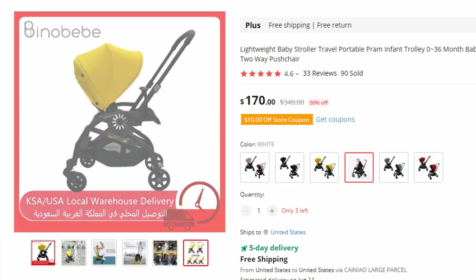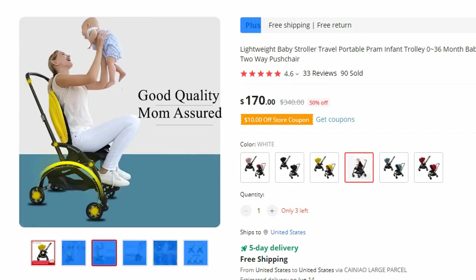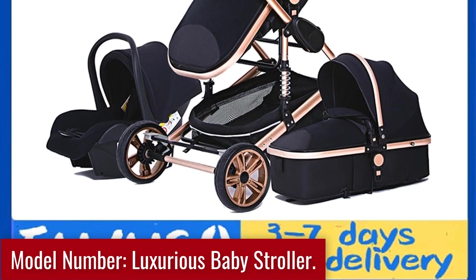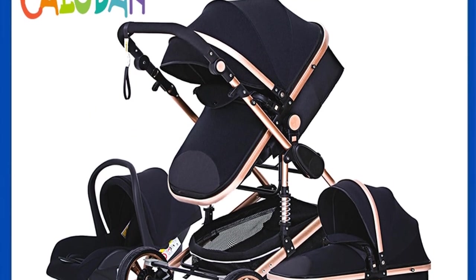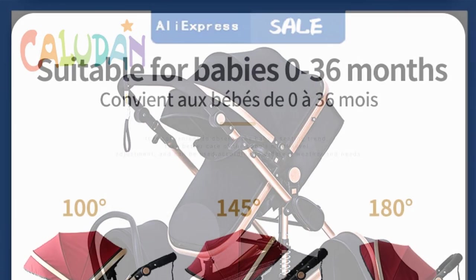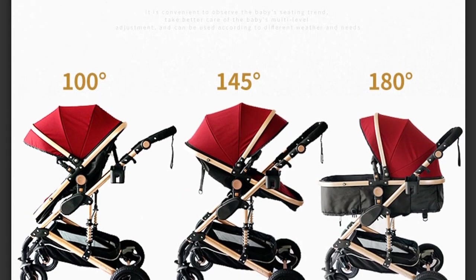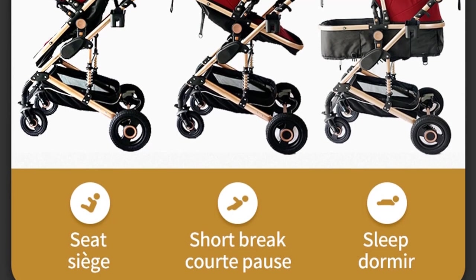When it comes to transporting your newborn in style and comfort, look no further than the Luxurious Baby Stroller 3-in-1 Portable Travel Baby Carriage. This high-quality pram combines luxury, convenience, and safety to provide the perfect solution for parents on the go. Crafted from premium materials, it offers a plush and cozy environment for your newborn. The spacious high landscape design provides an elevated seating position with multiple recline positions, including a fully flat position, so your baby can nap or relax in ultimate comfort.